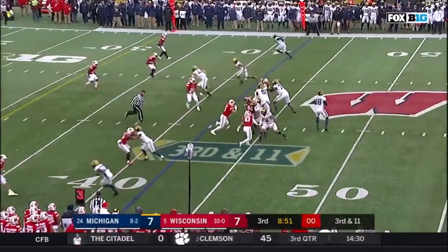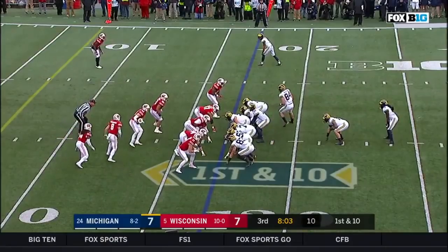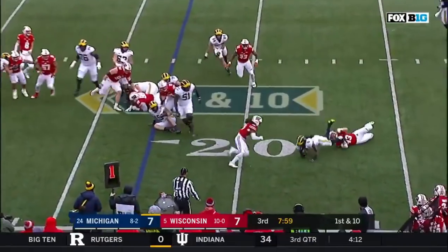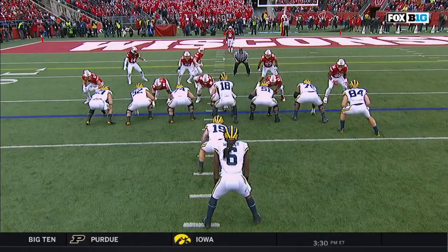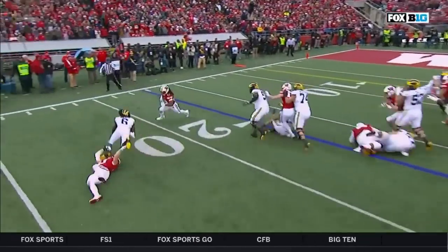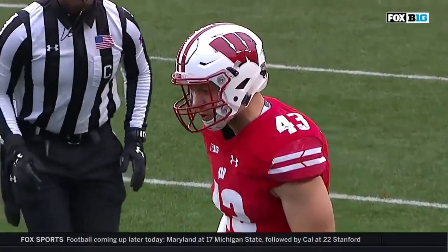Peters all by himself back there — short drop underneath, incomplete, ball thrown high. Walker taken down by Ryan Conley. Here comes Conley again. These linebackers have just been unblocked all day long — this is the tight end's responsibility. That tight end has got to get up to the second level and block the linebacker. Gentry doesn't get it done and Conley's in the backfield making another tackle. Three-yard loss.